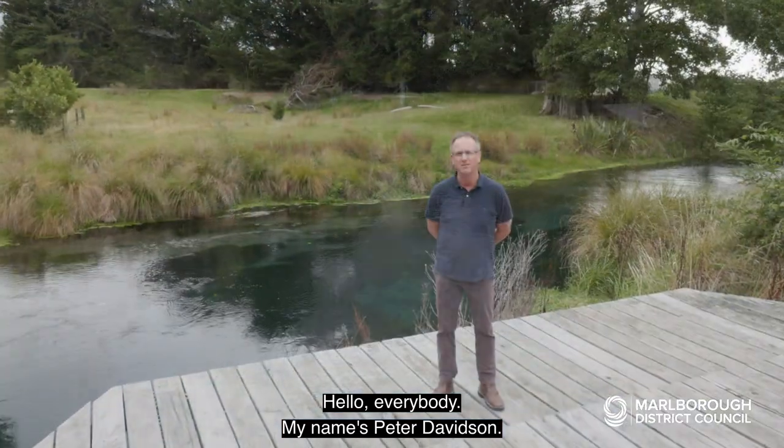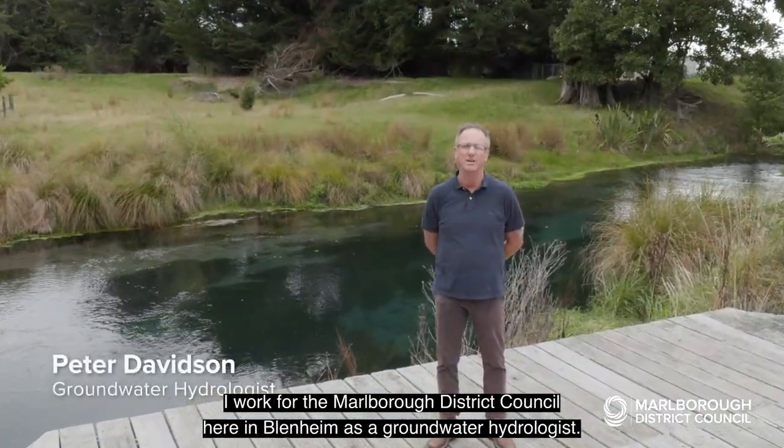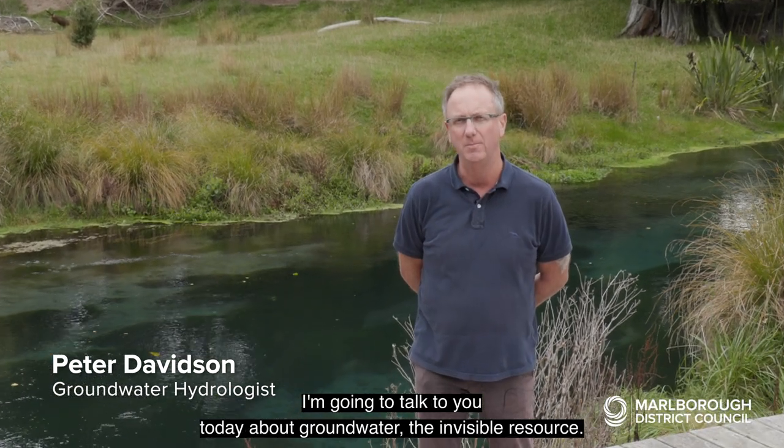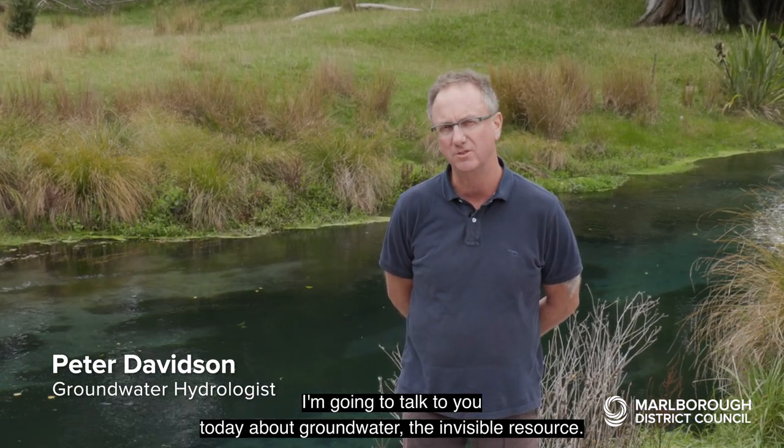Hello everybody, my name is Peter Davidson. I work for the Marlborough District Council here in Blenheim as a groundwater hydrologist, and I'm going to talk to you today about groundwater — the invisible resource.